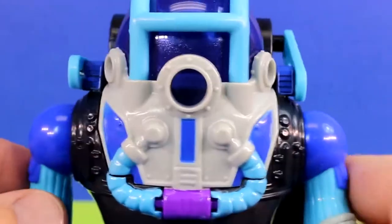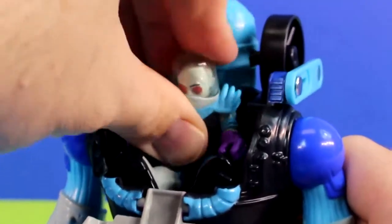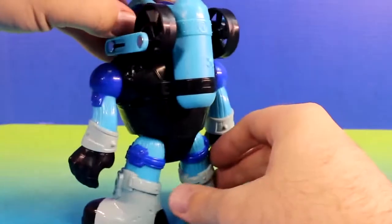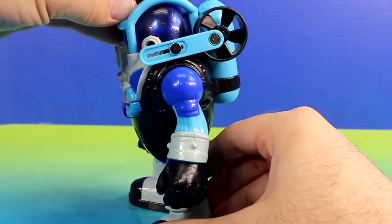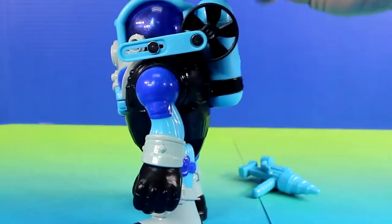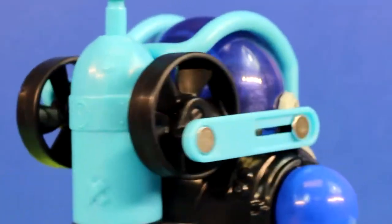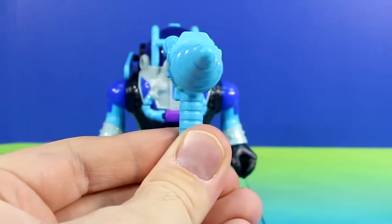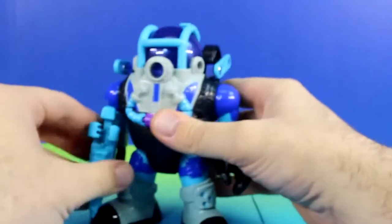Next let's check out the robot. This robot is super cool. We can even put Mr. Freeze inside — he sits right in there. And now he's in his robot. We can also push this button back here to raise his left arm, and it activates the flywheel spinning action. Mr. Freeze and his robot also comes with a drill, and this drill can go on either hand — his right hand or his left.